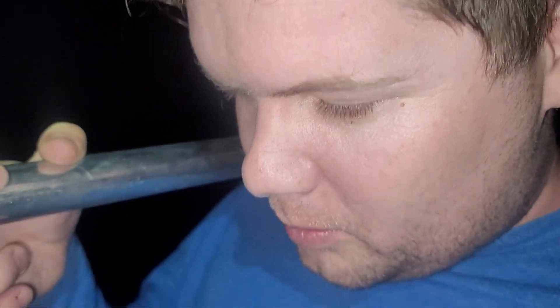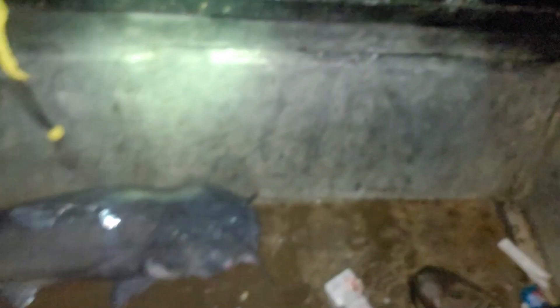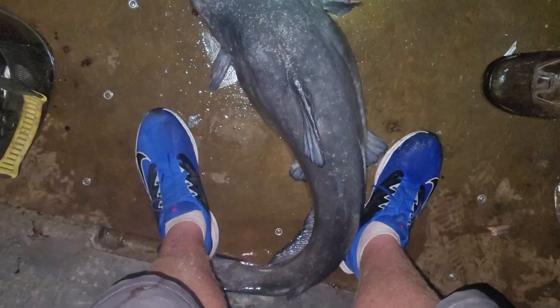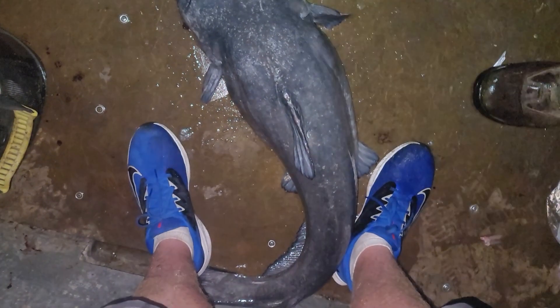Is that the biggest catfish you've ever seen? No — the one when we were out with William, his flathead was way bigger. That's still a good fish though. I'm hoping we get like a 50 or a 60 — that would be cool. I'd be happy with that. I want that. So I thought I had my boots on, and no — I had my brand new shoes on, which are now covered in catfish slime.